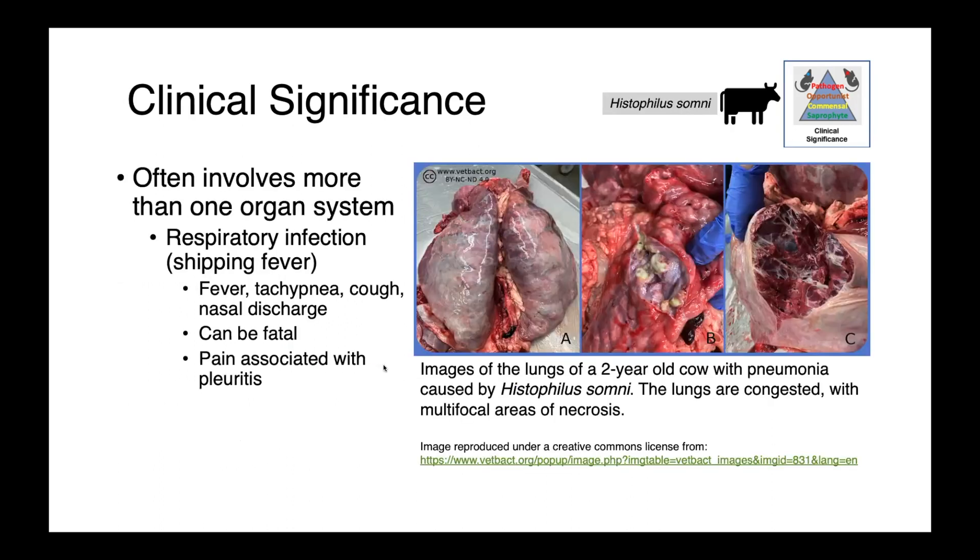Histophilus somni infections oftentimes involve more than one organ system. We can see it as a component of shipping fever or the bovine respiratory disease complex. In affected animals we'll see fever, tachypnea, cough, and nasal discharge. These infections can be really painful, with pain associated with pleuritis. In these images on the right, you can see the lungs of a two-year-old cow with pneumonia caused by Histophilus somni — the lungs are very congested with multifocal areas of necrosis.